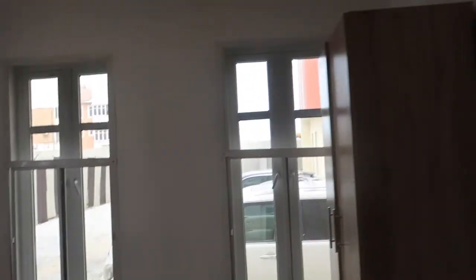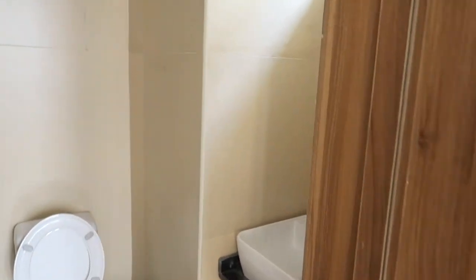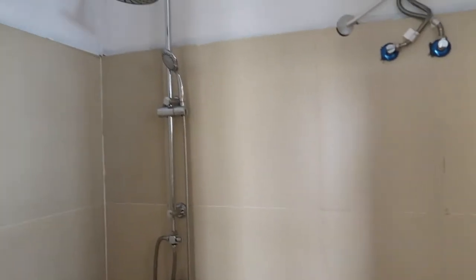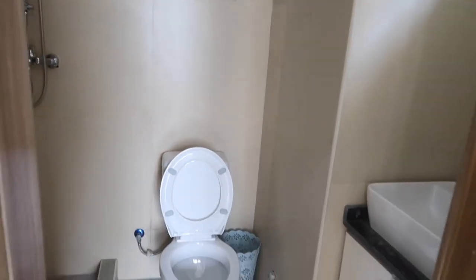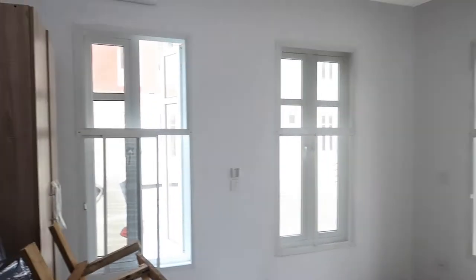This is the first room. I really like that AC units have been installed in the apartments, which is a very good thing. This is the master room — unfortunately we already have beds in.